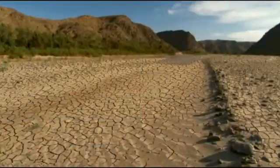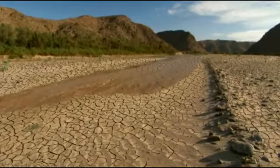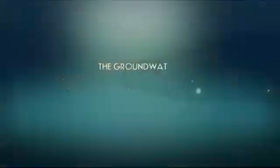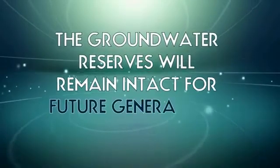The maintenance cost involves desilting of the silt trap and replacement of filtration media once in 5 years. Groundwater recharge will bridge the gap between acute shortage and available water during the peak summer months, and the groundwater reserves will remain intact for future generations.